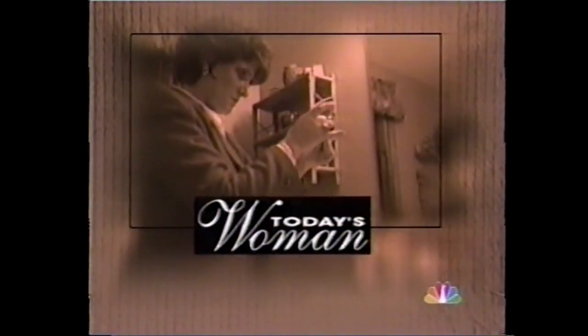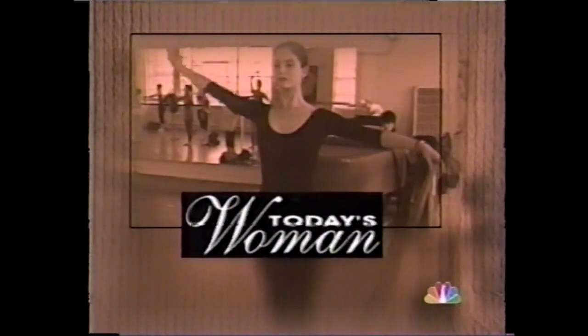This week on Today: Women Doctors on Women's Health — a special series on key issues, what women need to know. Join Katie and Matt this week and see what a difference Today makes.